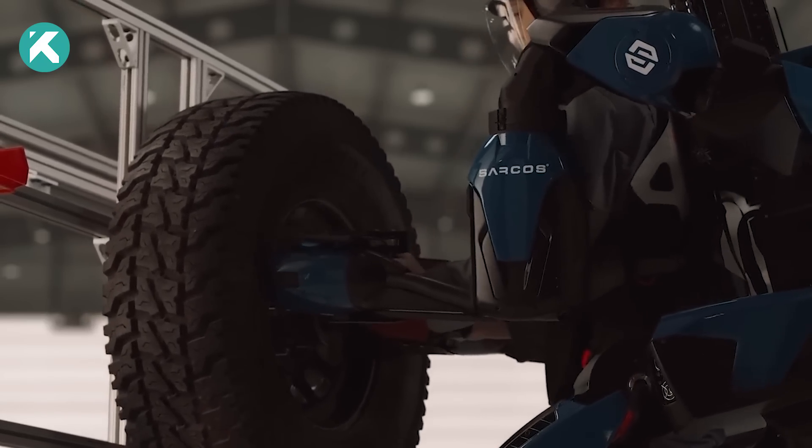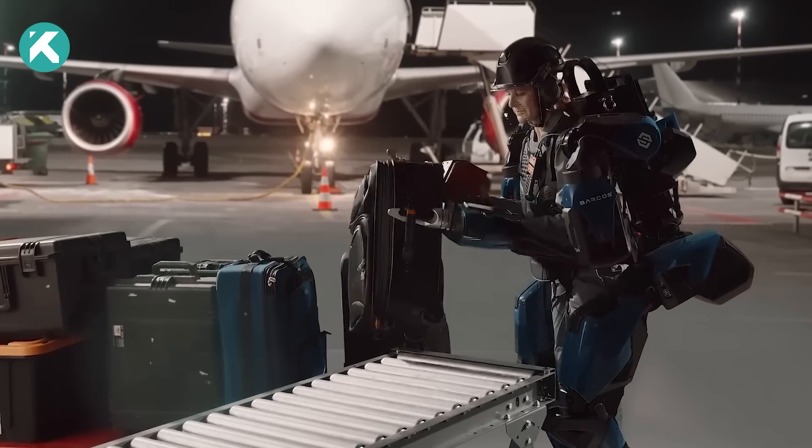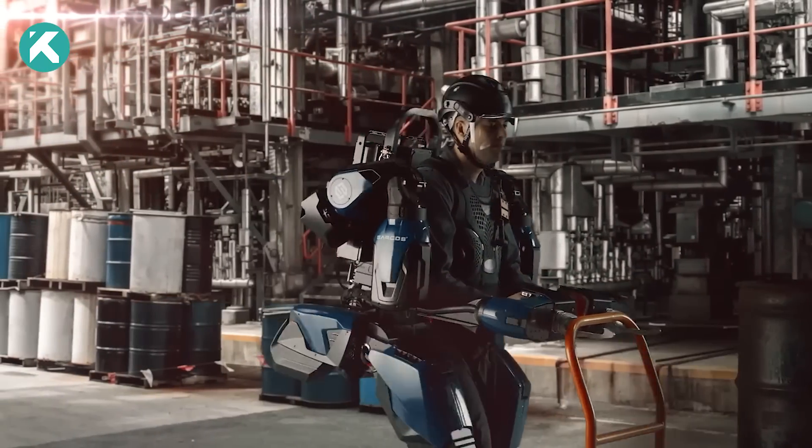Designed for manufacturing, assembly, construction, field service, and logistics, the Guardian XO turns one person's effort into the output of many, substantially reducing occupational hazards.